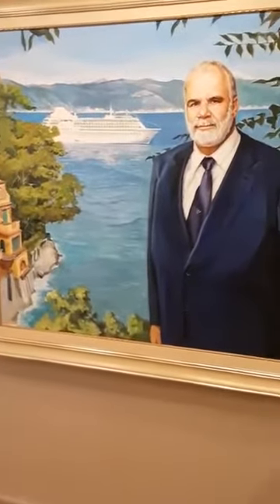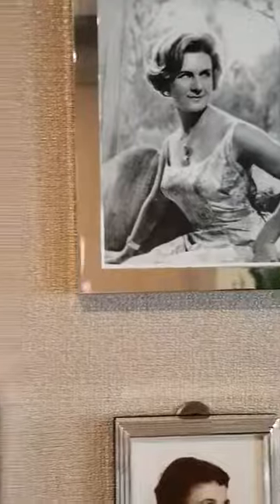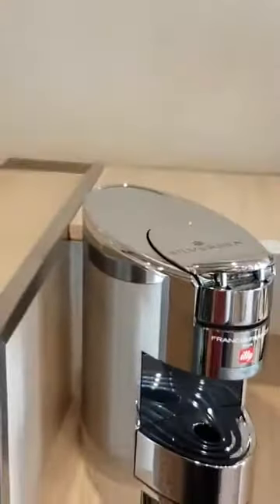A picture of the owner of Silversea, Manfredi, which is logical seeing as we're about to look at the owner's suite. I'm guessing there must be a few family photos on the wall here. Your bar area, and yes you guessed it, your Silversea coffee machine.